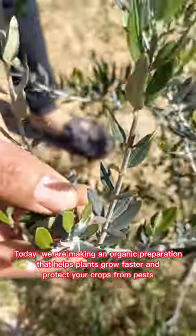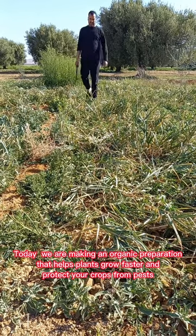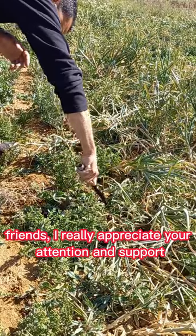Today we are making an organic preparation that helps plants grow faster and protect your crops from pests. Friends, I really appreciate your attention and support.